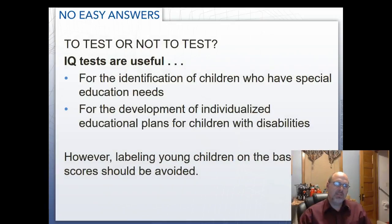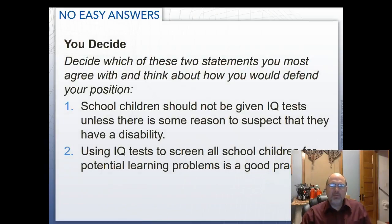To test or not to test: IQ tests are useful for identifying children who have special needs and for developing individual education plans for children with disabilities. However, labeling young children on the basis of IQ should be avoided. The debate remains: should school children only be given IQ tests if there's reason to suspect a disability, or is using IQ tests to screen all school children for potential learning problems good practice? That is the end of the slideshow — thank you for your time.